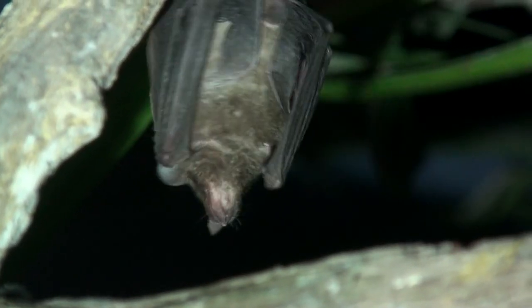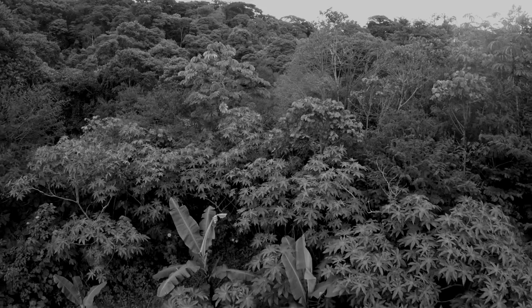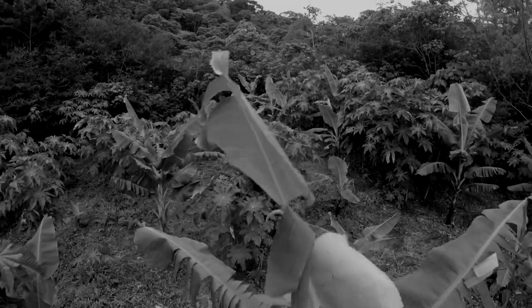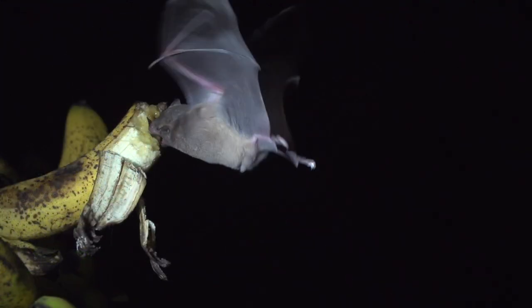These nectar bats are important pollinators in most habitats of Costa Rica. Since it's not trying to catch fast-flying mosquitoes in the dark, its echolocation ability is reduced, so its leaf-like nose that emits the echolocation sounds is definitely smaller. The ears aren't very big either.